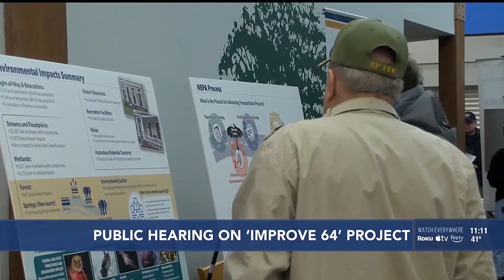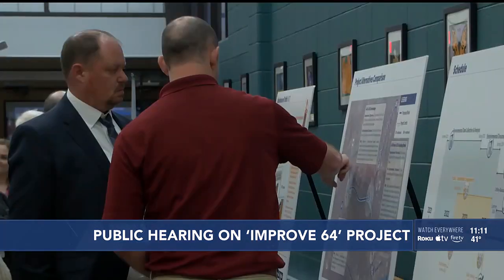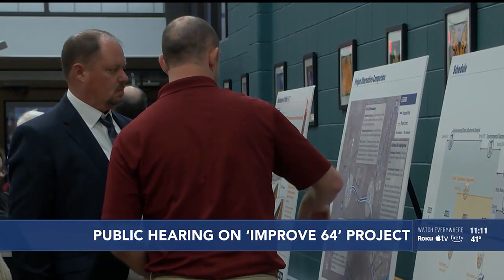Officials with the Indiana Department of Transportation say the feedback from the community has been positive. So far, we have heard positive feedback. This project aims to reduce congestion in the area, which is really a positive thing for motorists traveling through here on their daily commutes.